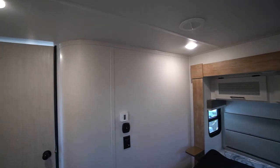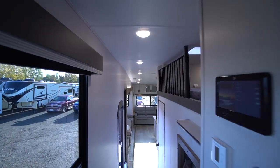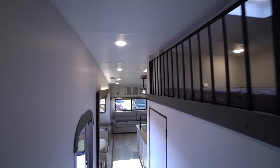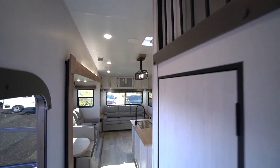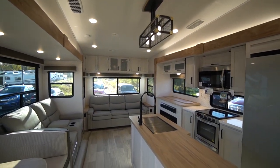So come check out this amazing floor plan — the 2023 Crusader 382. Room for the colony if that's who you want to bring camping. Come check it out at Long Haul in Listowel!